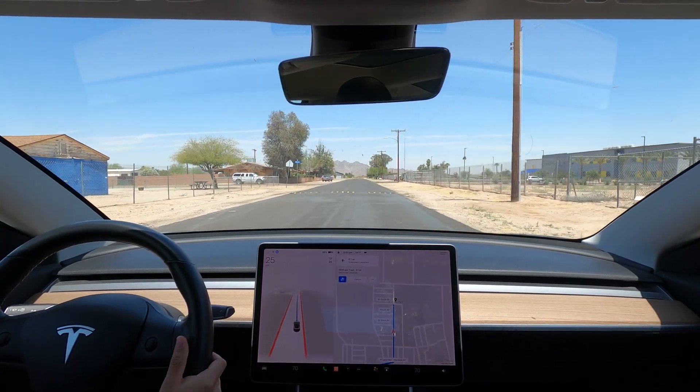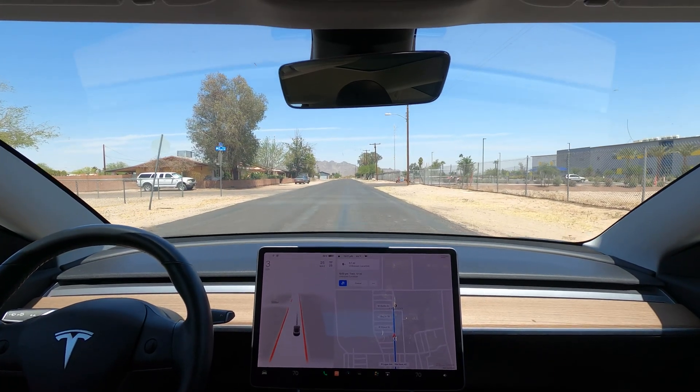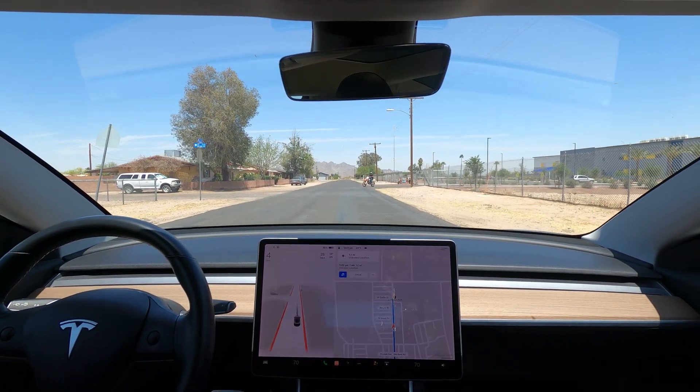I disengaged here. The car does recognize larger speed bumps, but these didn't show up on the screen, so I took over. Plus these speed bumps are really harsh.